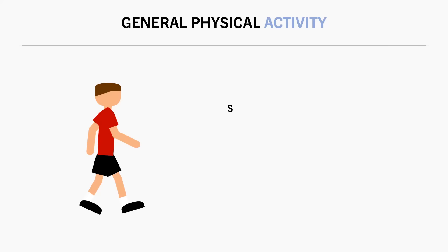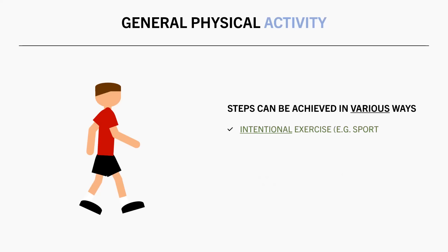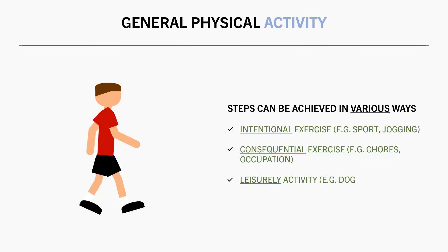These steps can be achieved in many different ways. It can be through intentional exercise like sport or jogging, or via consequential physical activity such as walking to do daily chores or as part of your occupation, or via leisurely activities such as walking your dog or gardening.